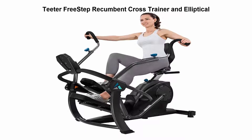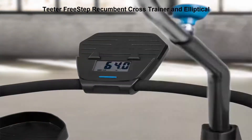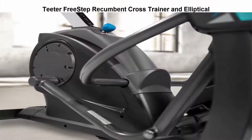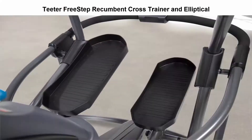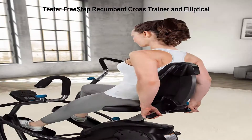Top 2: Teeter Free Step Recumbent Cross Trainer and Elliptical. Zero-impact exercise ideal for all fitness levels. The comfortable and naturally reclined seated position reduces body fatigue and eliminates stress on the joints and back, while still delivering a full fat-burning cardio workout. Track progress with the easy-to-read battery-powered digital console, device stand, and water bottle holder, with convenient transport wheels.